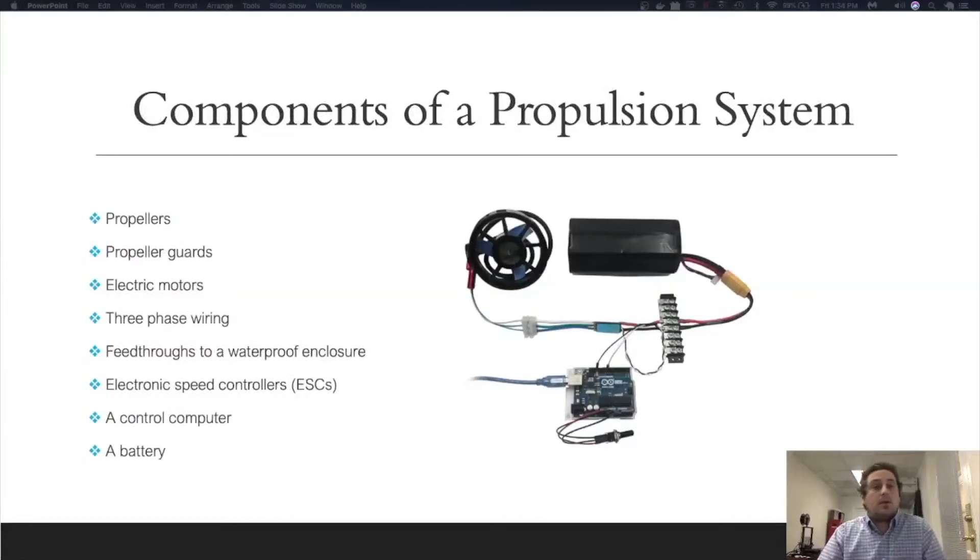The components of a propulsion system include propellers, propeller guards, electric motors, three-phase wiring, feed-throughs to a waterproof enclosure, electronic speed controllers — otherwise known as ESCs — a control computer, and a battery. Each of these components has specific derived requirements based on the propulsion system requirements, and these will be discussed later in the presentation.